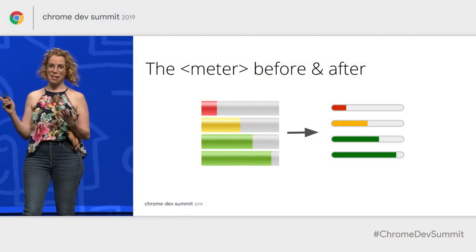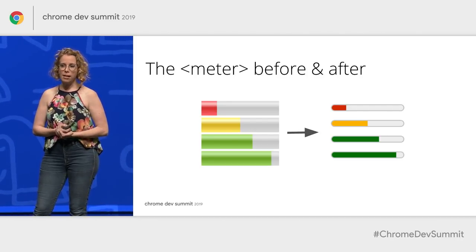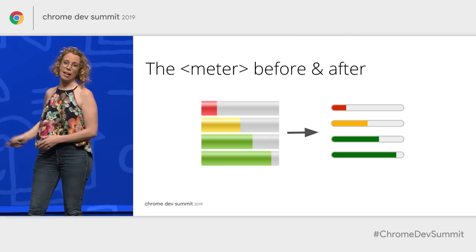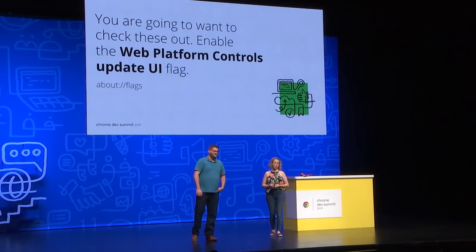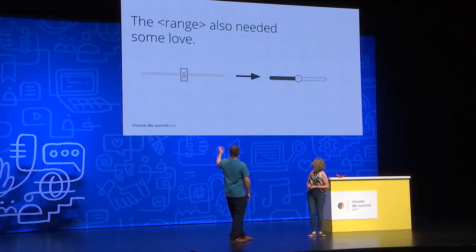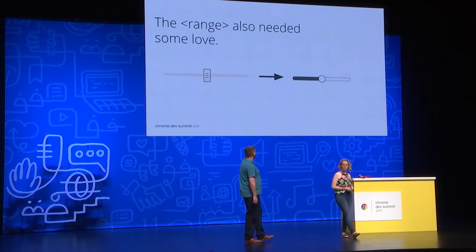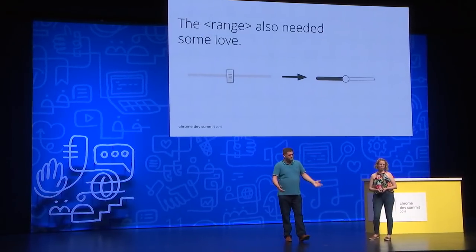So if the progress bar had set the standard, the meter needed an upgrade — super ugly. We're still working out the last little tweaks to get the strokes exactly right, but you can check it out on Canary and give us feedback. This is the before, and on the right-hand side is the after. You'll need to enable the web platform controls updated UI flag to see the latest in about:flags. And then we have this lovely Windows 95 draggable element here in the range, which is definitely in need of an upgrade. So we gave it a more modern splash coat of paint to flatten it up a little bit.